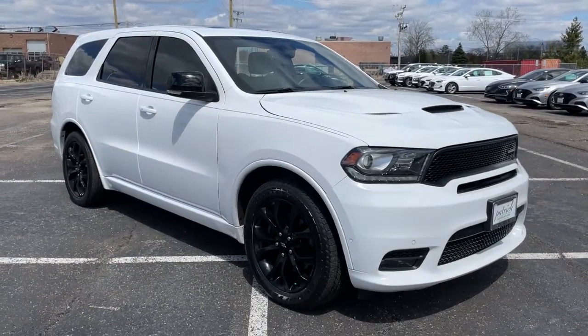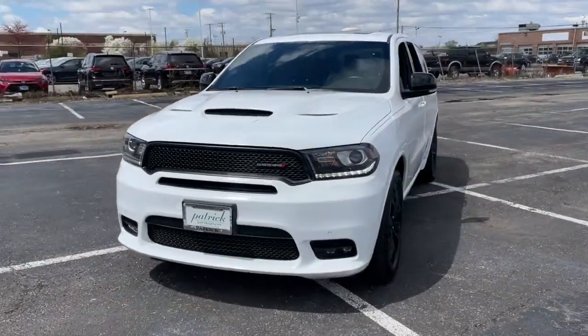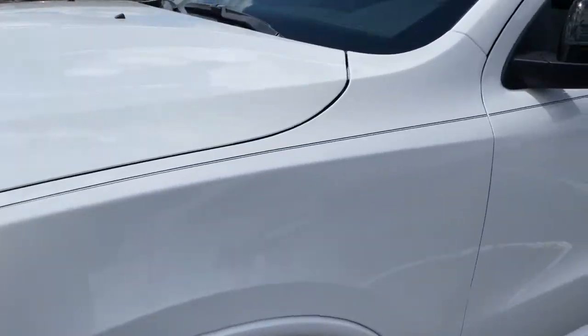You'll have love at first sight with the 2019 Dodge Durango. With less than 45,000 miles on the odometer, this vehicle stands out from the rest. The Durango delivers rugged, full-size SUV power and capability.